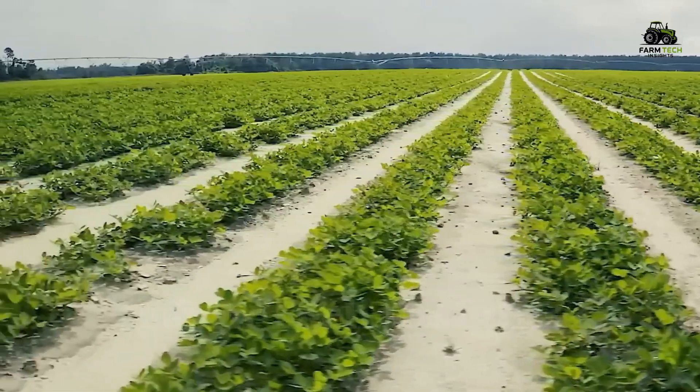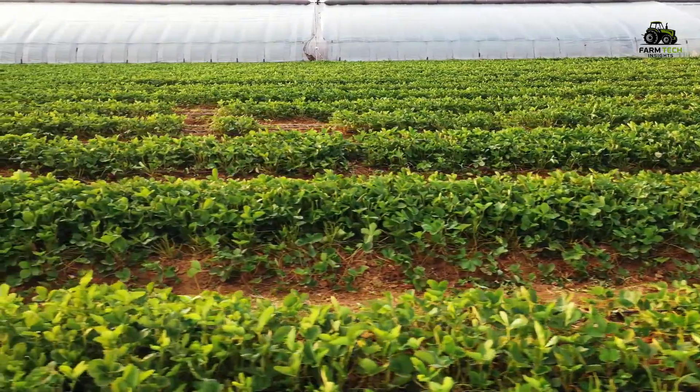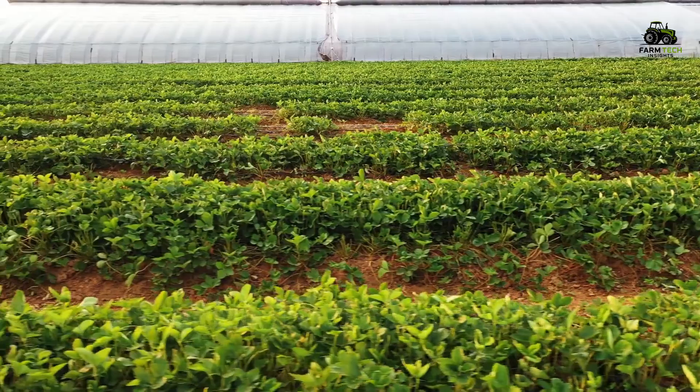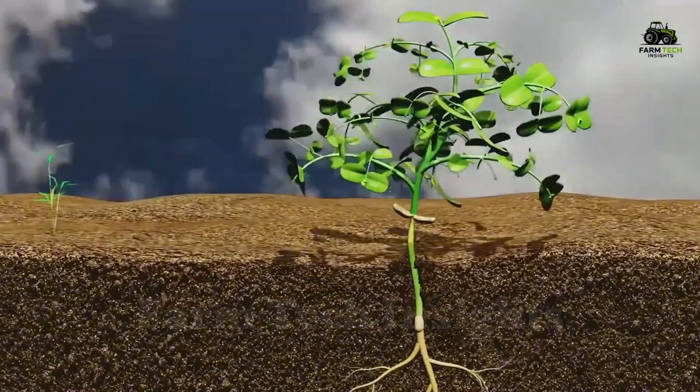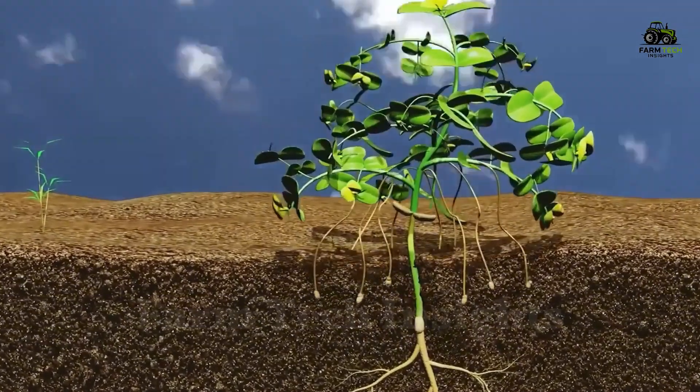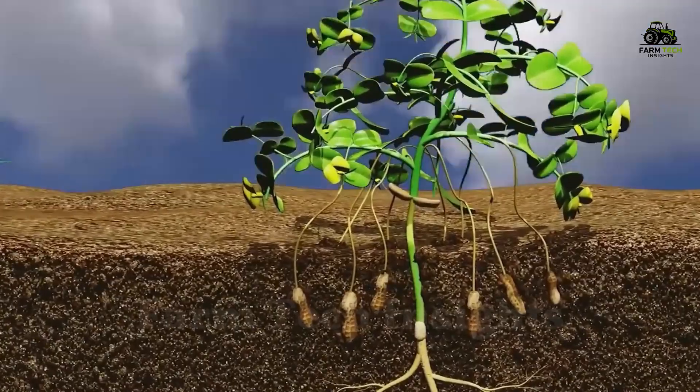After about 30 to 40 days, shoots begin to emerge from the ground, signaling a promising crop. The peanut plants continue to grow vigorously, reaching high and producing bright yellow flowers. As the flowers fade, the stems bend down to the ground, digging deep into the ground and starting to form peanuts underneath.